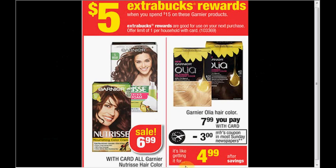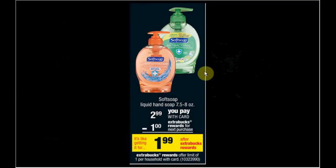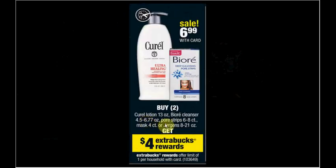The Softsoap hand soap is on sale — $3 out of pocket and you'll get $1 ExtraCare Bucks back. If you happen to have a $1 off coupon found in the SmartSource dispensers or your binder, it's like getting it for $1.99. If you don't have the coupon, it's a limit of one time you can do this deal.